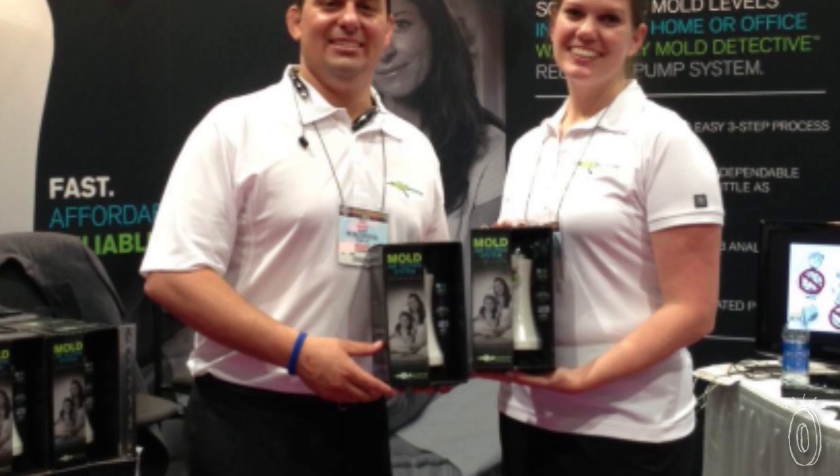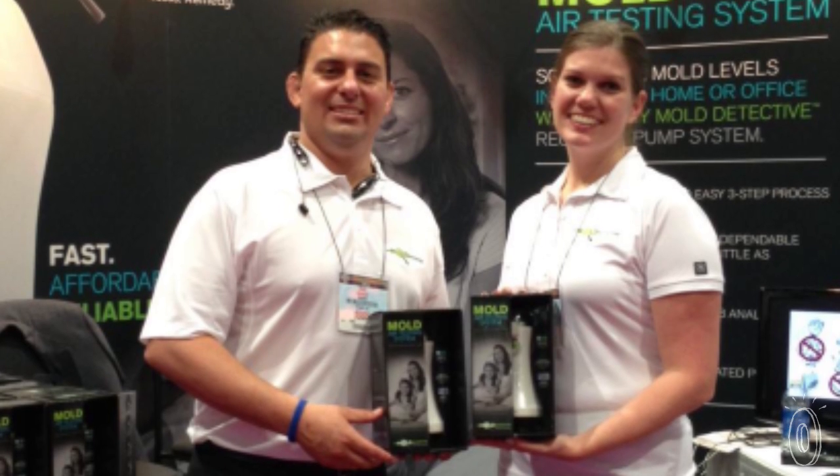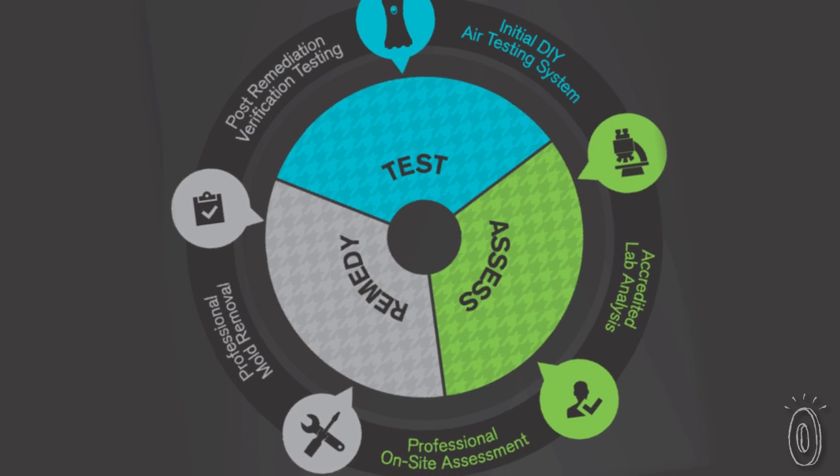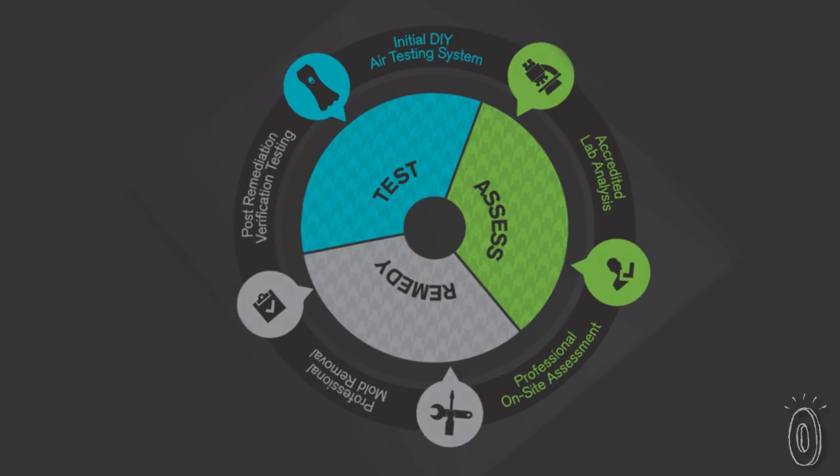Founder Fred Rodriguez developed his mold test kit after years in the building and construction industry. He saw firsthand how high the demand was for cost-effective indoor air quality services.